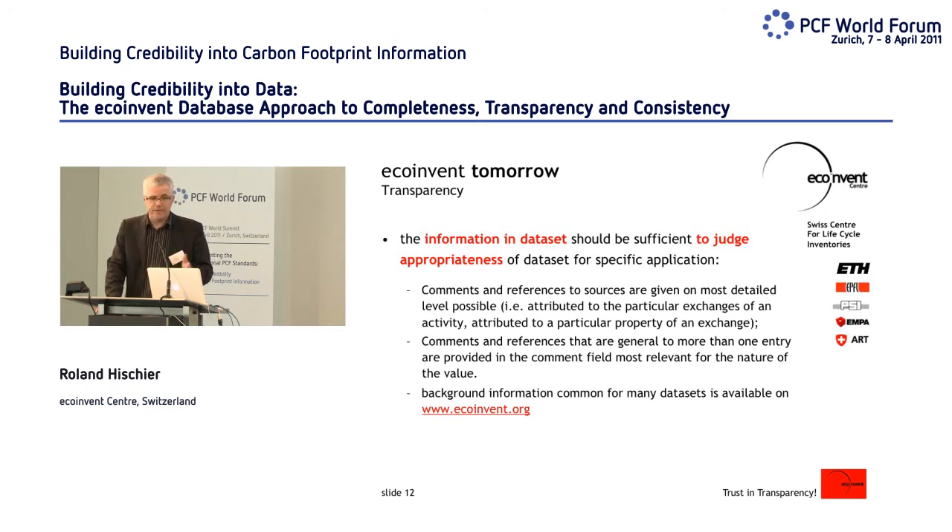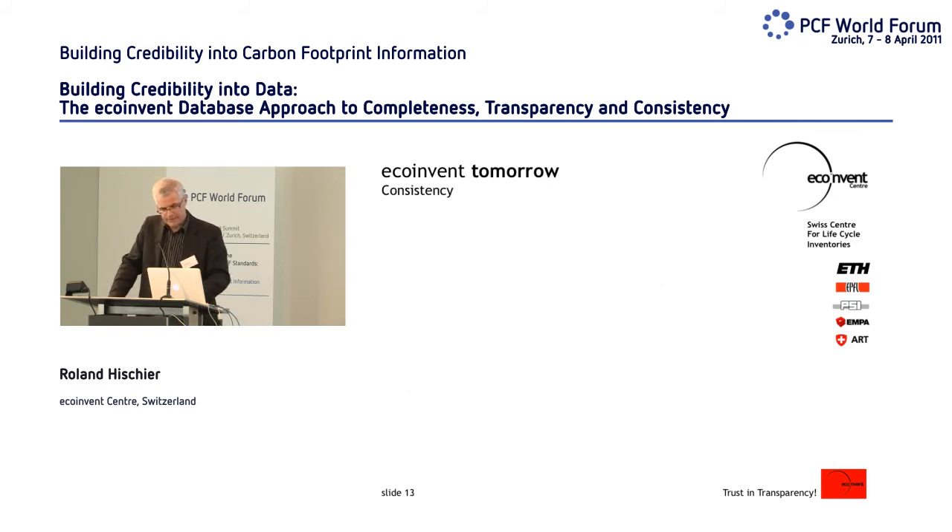Concerning transparency, the objective is that the information in a data set is sufficient for you to judge whether it is appropriate for your intended use. Therefore, we will integrate all data set-specific documentation directly into the data set rather than in separate documents. At the moment, documentation is in PDF reports — for a chemical product, for example, you have to search through a 900-page report to find the relevant chapter. This will be facilitated by putting the information directly into the data set.